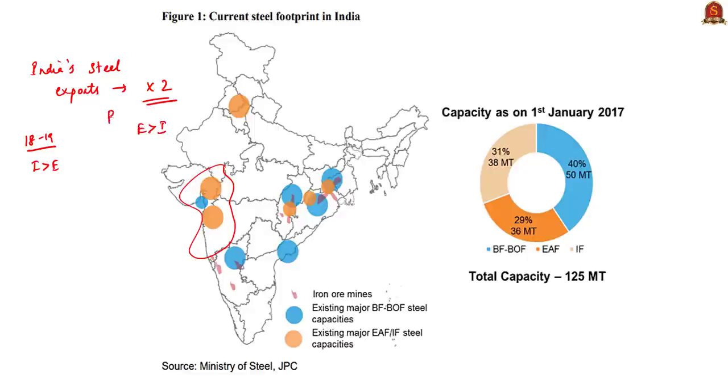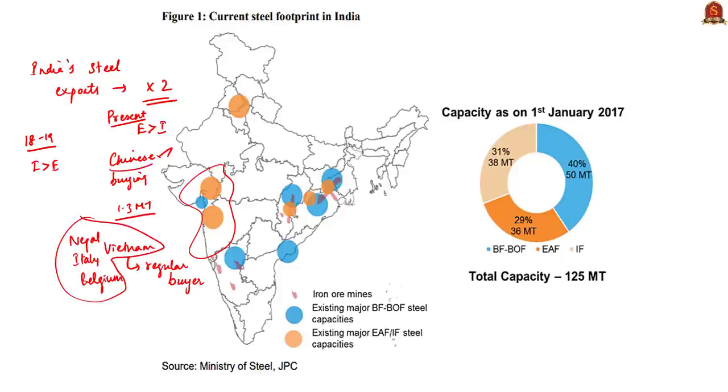The reason for this rapid increase in steel exports is Chinese buying. China bought 1.3 million tons of steel. Vietnam, which has been a regular buyer of Indian steel, bought 1.37 million tons. But now China has emerged as a leading buyer. This is quite surprising because the traditional Indian markets for steel are Nepal, Italy, Belgium, and Vietnam. China's emergence as a leading buyer is particularly surprising given the current prevailing border tensions between India and China.